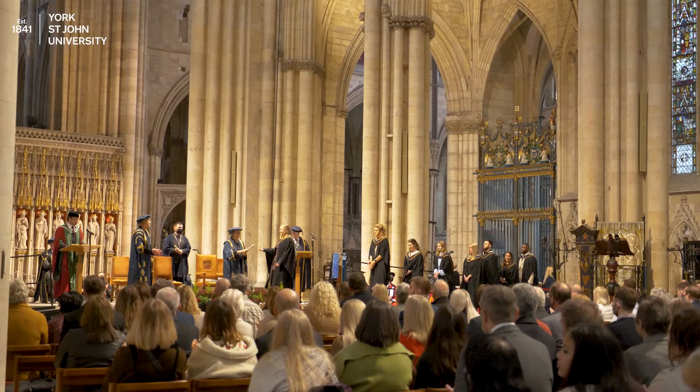After the Chancellor's welcome, the Marshals will call you up to wait by the stage. It's almost time to graduate.